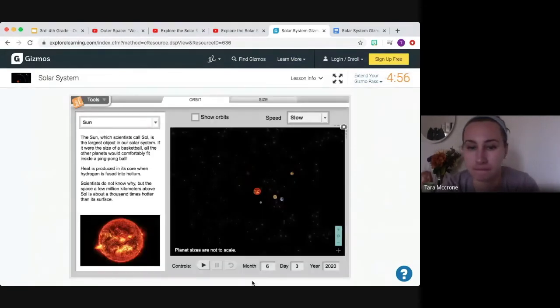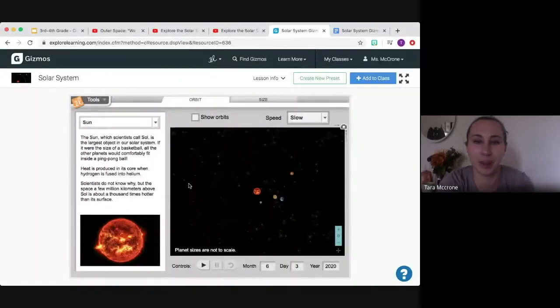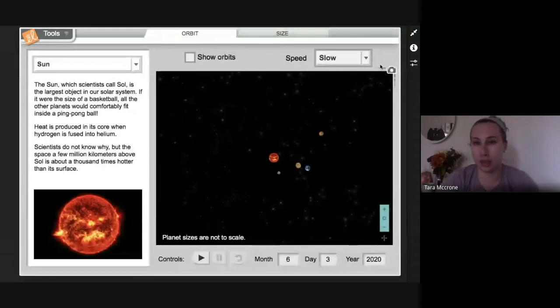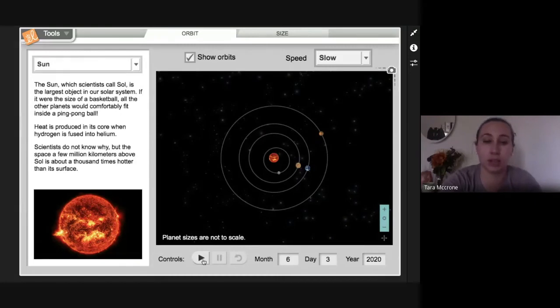For some reason my Gizmo logged me out — let me re-log in so you can see this awesome activity. There we go! When you first open this, you'll see what your Gizmo looks like. The 'Orbit' tab is really cool and definitely worth looking at — it shows you how the different planets orbit around the sun. You can click on different planets, see their actual orbit, and change the speed. You can zoom out to see how far away our gas giants are. But for our lab today, we're going to start by hitting the button that says 'Size.'